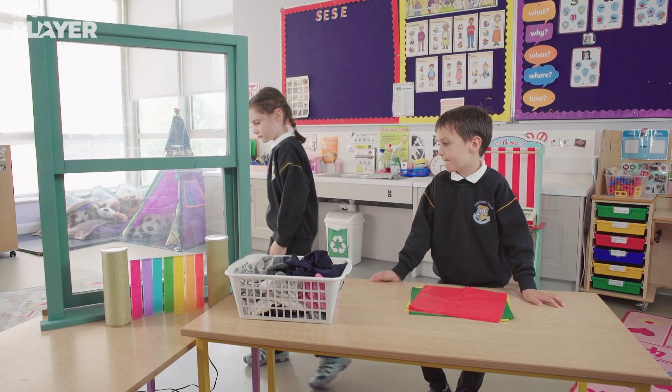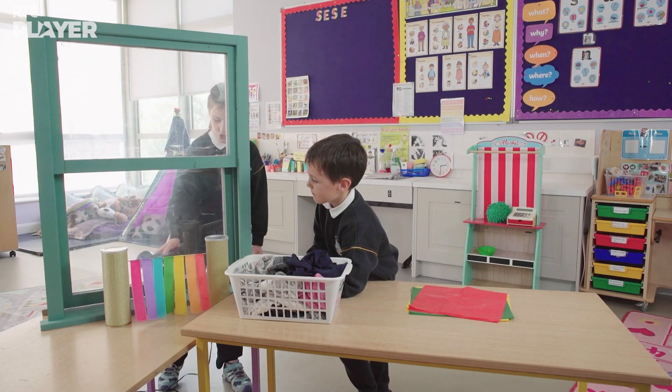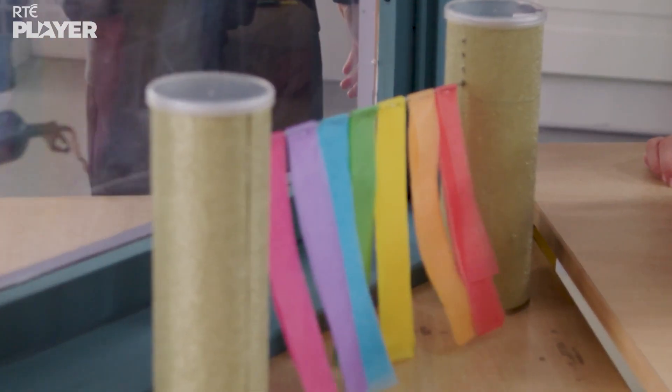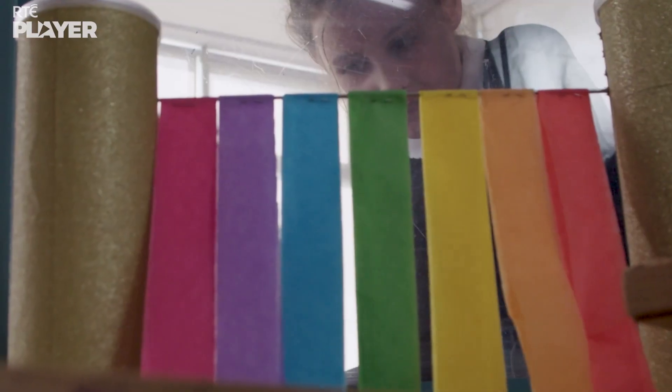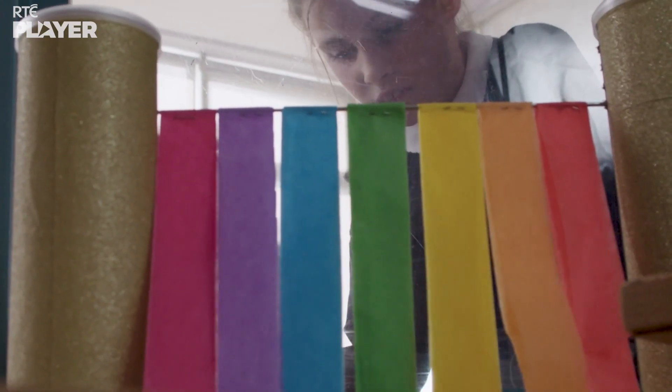Time for Maura to do the hair dryer test. Look, the paper is moving! Is that a draft? Yep, even with the window closed, some air is still getting through.